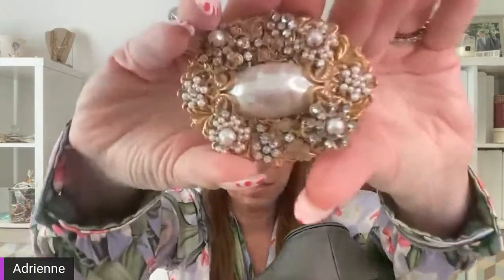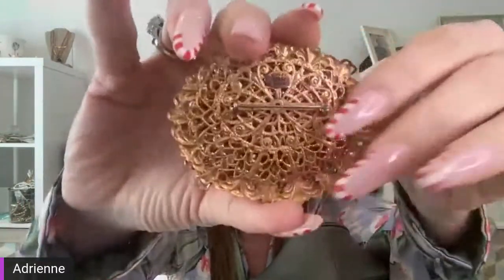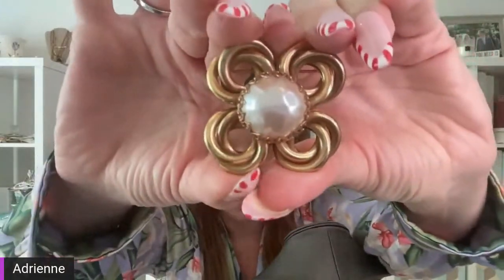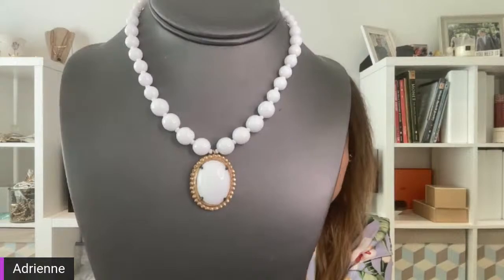I picked a couple of brooches. My Stanley Hagler — which is so valuable and I don't wear it as often as I should. That is beautiful. He worked for Miriam Haskell, and this is one of my Miriam Haskell brooches as well. I'm going to try and wear that this week. Keep in mind I live in Miami, so wearing white at this time of year is not unusual. I wore white pants last night out to dinner.